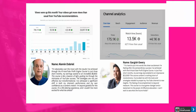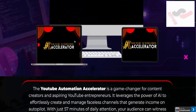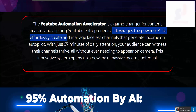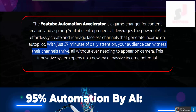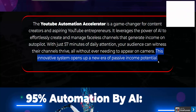A solution for individual people to generate income using YouTube Automation Accelerator. The YouTube Automation Accelerator is a game changer for content creators and aspiring YouTube entrepreneurs. It leverages the power of AI to effortlessly create and manage faceless channels that generate income on autopilot — with just 57 minutes of daily attention, all without ever needing to appear on camera. This innovative system opens up a new era of passive income potential.